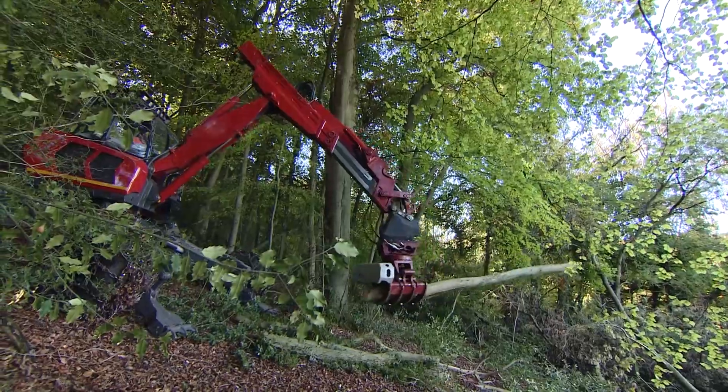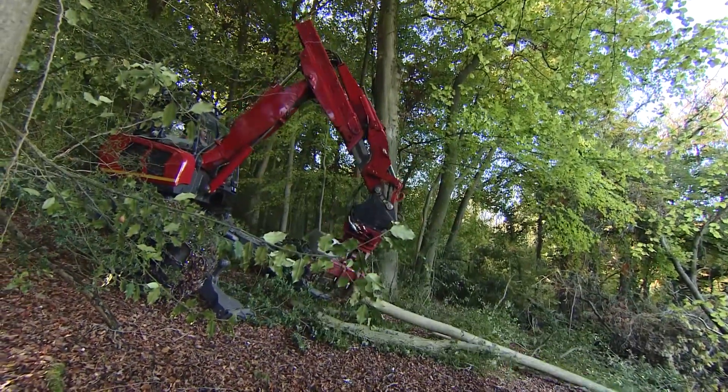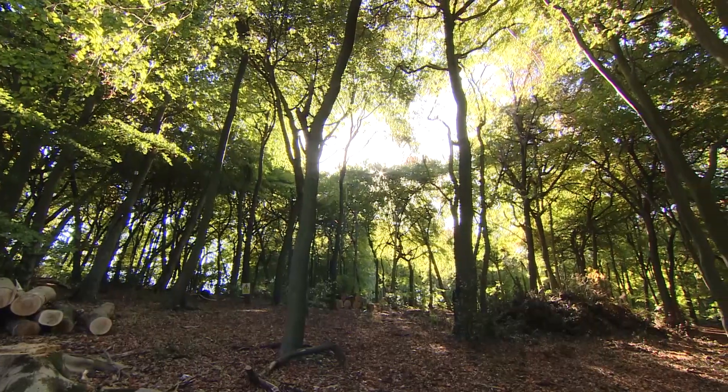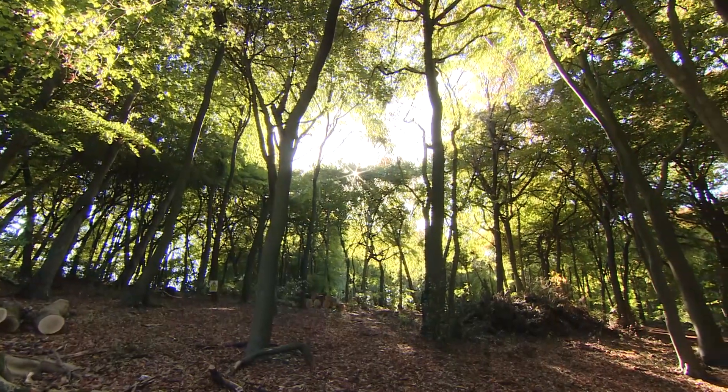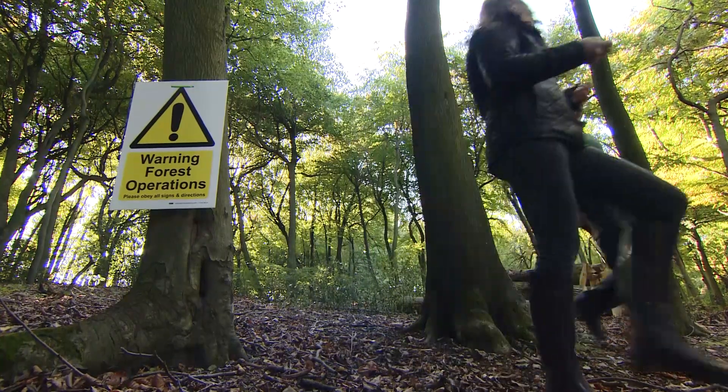Thousands of trees will suffer this fate before they pose a risk to human life. At a Bee-Belt nature reserve near Wendover, around a third of trees are ash, and land manager Mark Vallance shows me where felling has already begun.